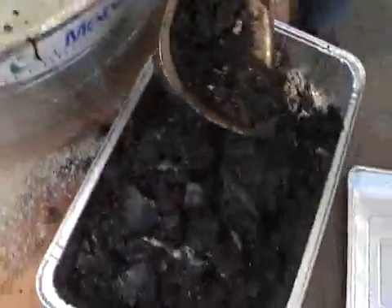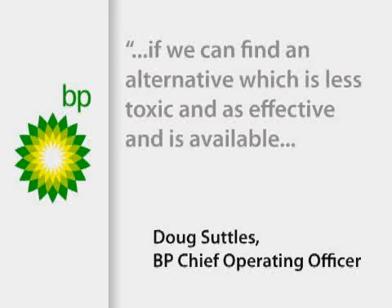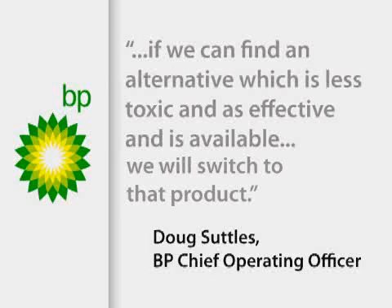Unlike dispersants, MPU actually removes the crude oil from the water, and it's an EPA-certified oil sorbent product. If we can find an alternative which is less toxic and is effective and is available — because many of these are not available in the quantities required — but if it's available, we will switch to that product.